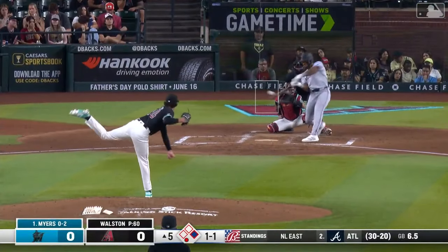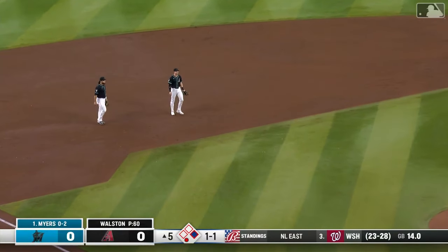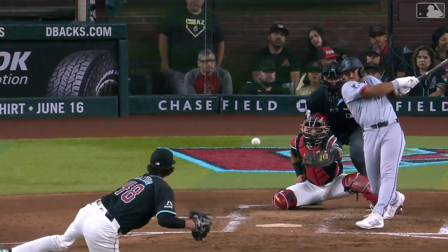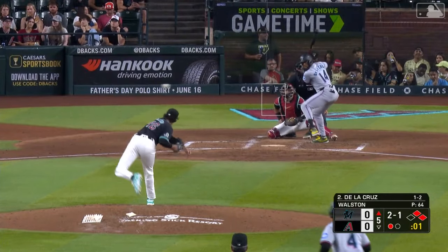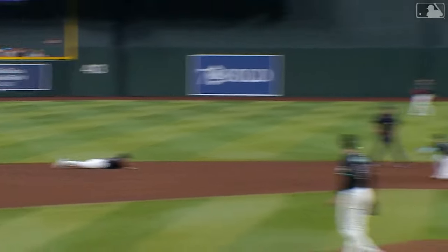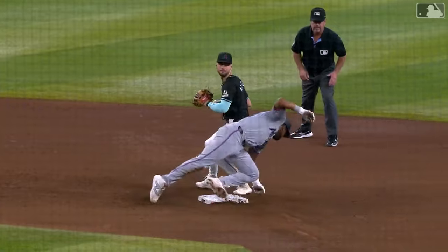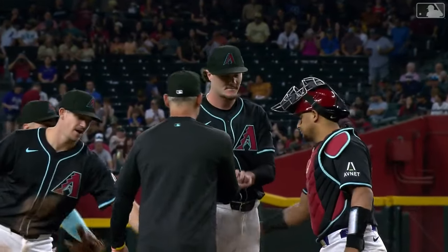Still scoreless. A one-out walk is issued to Nick Fortes in the fifth. Dane Meyers 0-2 — that's a line drive that clips Walston, caroming out towards shortstop. Newman picks it up but everybody is safe. First and second with one out in the fifth for the Marlins. Blake smothers it short — what a play by Kevin Newman! He just saved the run, getting the out on Meyers. An enormous play. But Blake Walston has done a tremendous job here overall.